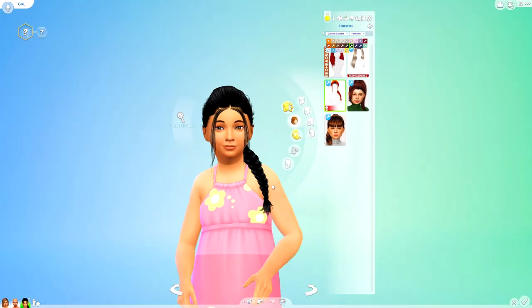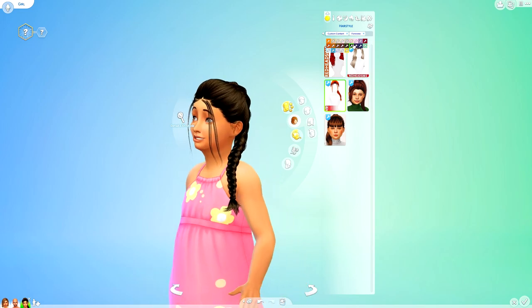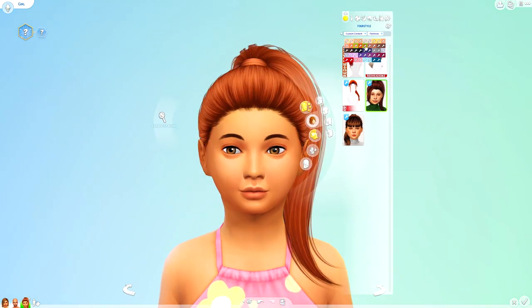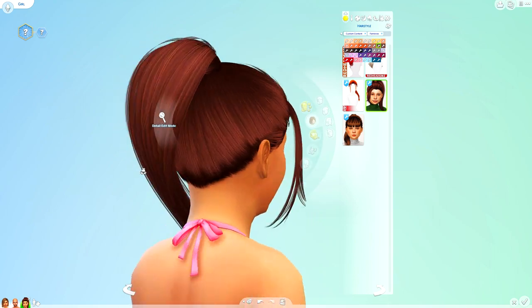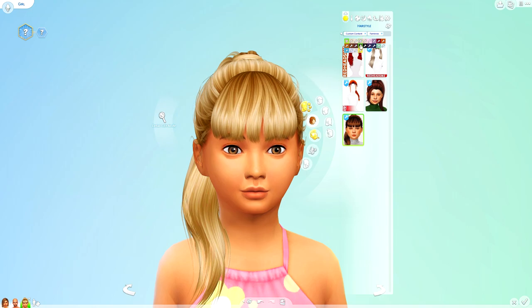We've got this little braid just here — as long as there's a hairline I would definitely use this. We've got my favourite hair of all — the Nightcrawler conversion. Oh my god, to die for. Guys, go ahead and download this because this is perfect within your game. And then we've also got this one just here — the little fringed ponytail to the side. I really liked it on the toddlers and I really like it on the children as well.